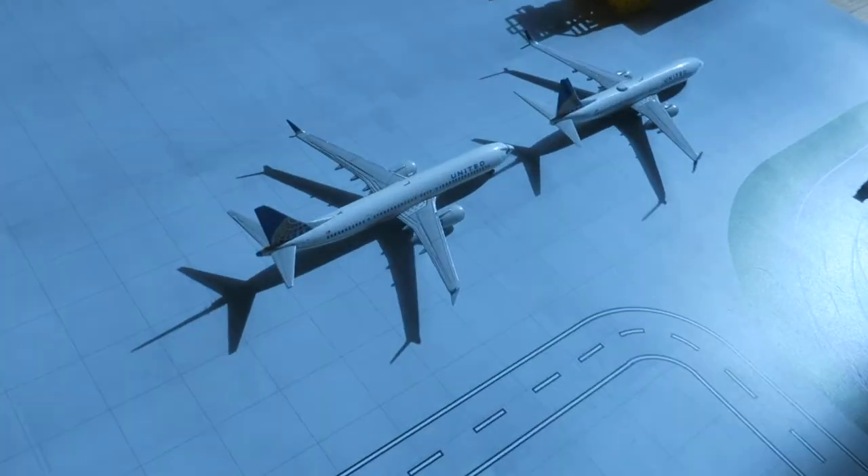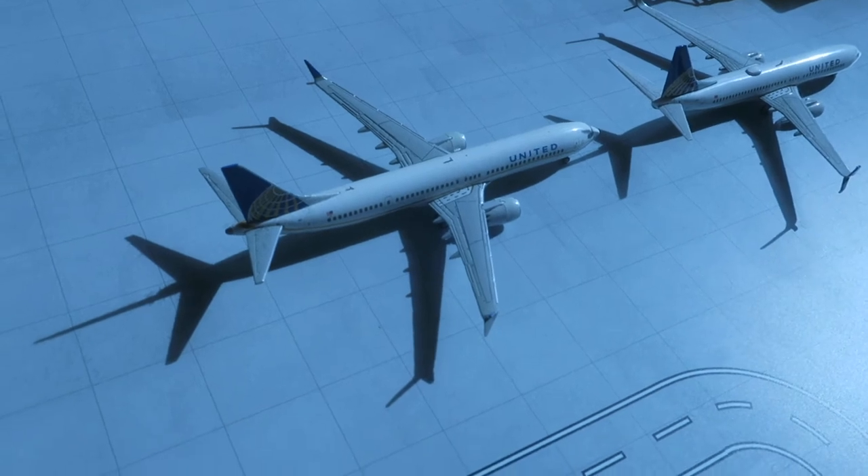Today we have runway 27 as the arrival runway. Hope you enjoyed it and see you next time — bye guys!